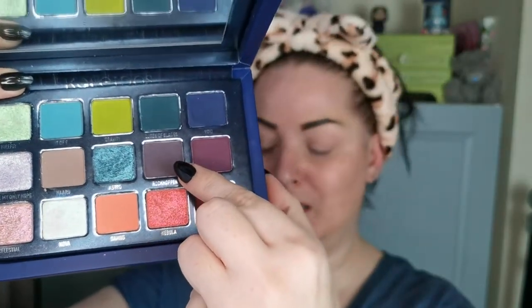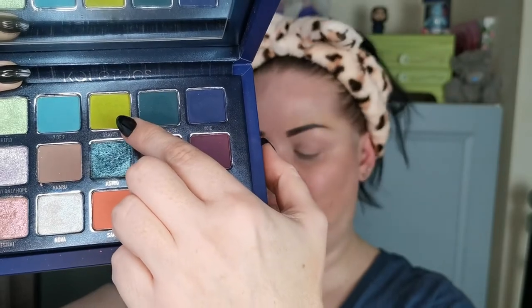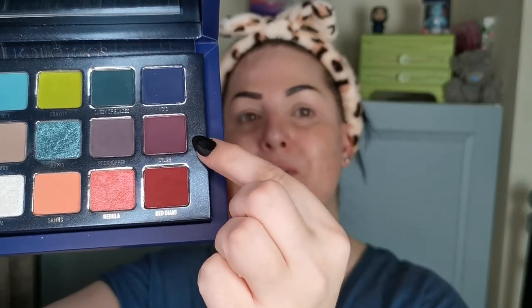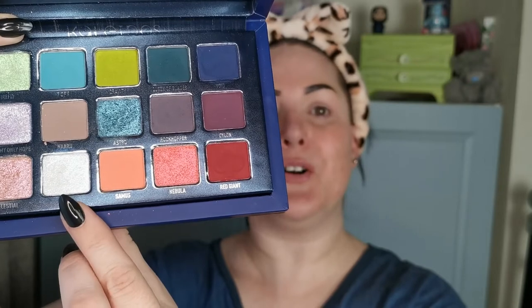This is the collaboration with Angelica Nyquist, and I love this so much. I was the one that had to pick the five shades, and my random number generator was obviously in a bad mood that day. So we first have Rockhopper, then Gravity, then Samus, Cylon, and lastly Nova — four mattes and one shimmer.